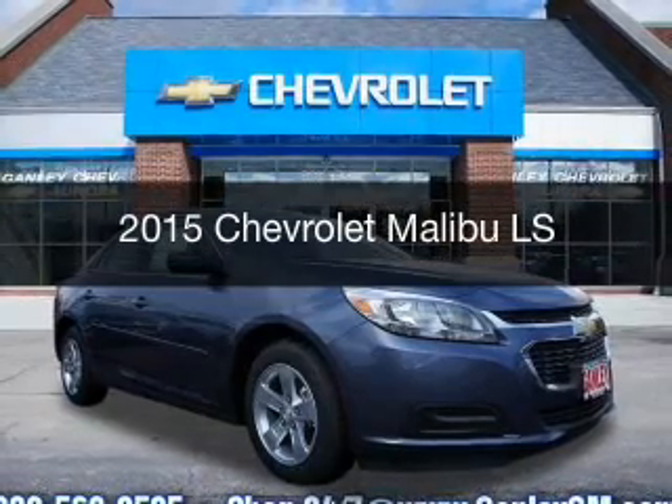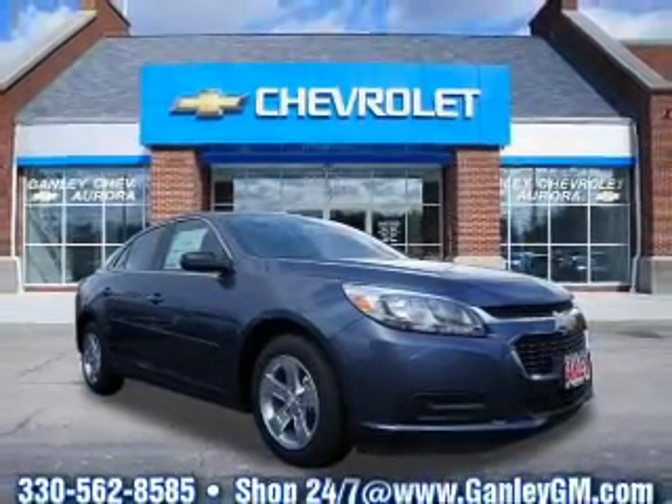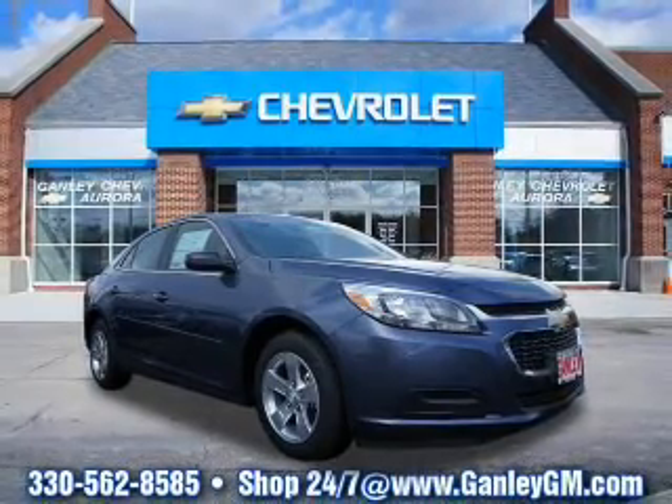This is a new 2015 Chevrolet Malibu. It's powered by a front-wheel drive engine and an automatic transmission.